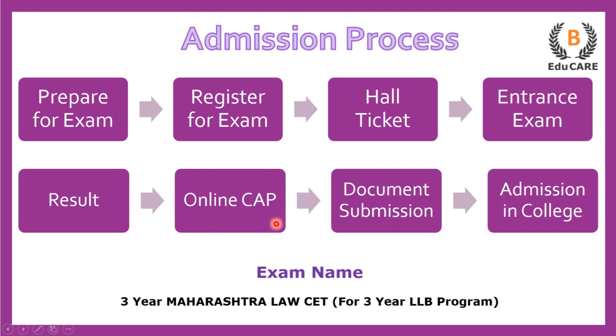In the centralized admission process, you are supposed to select your college preferences, and on the basis of that you go to the college for document submission, and finally you get admission in that particular law college. This is how the admission process works.